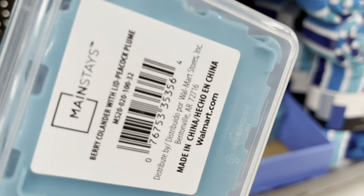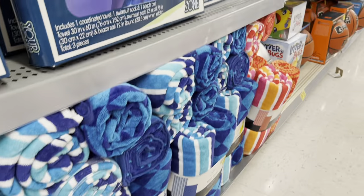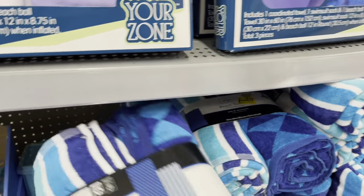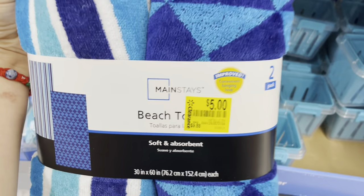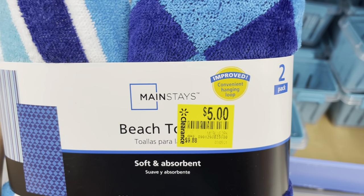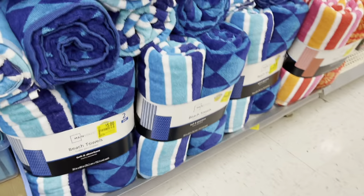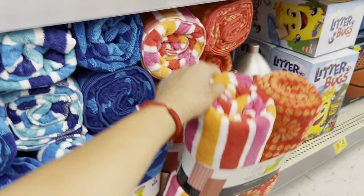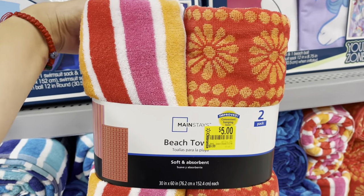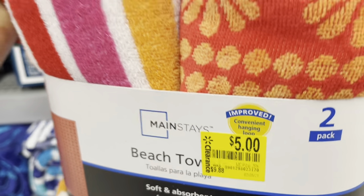Look at these towels — they're marked to five dollars now. It's a two-pack from Mainstays. They have the blue one, the pink one, and the orange one. Those are five dollars as well — they just marked those.